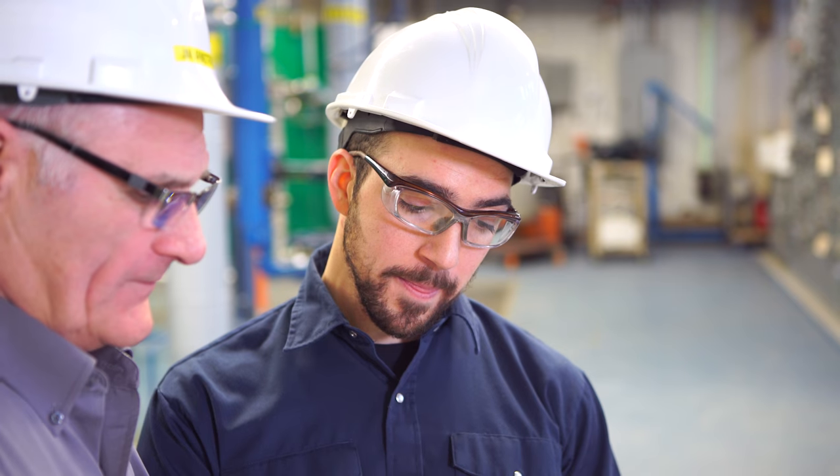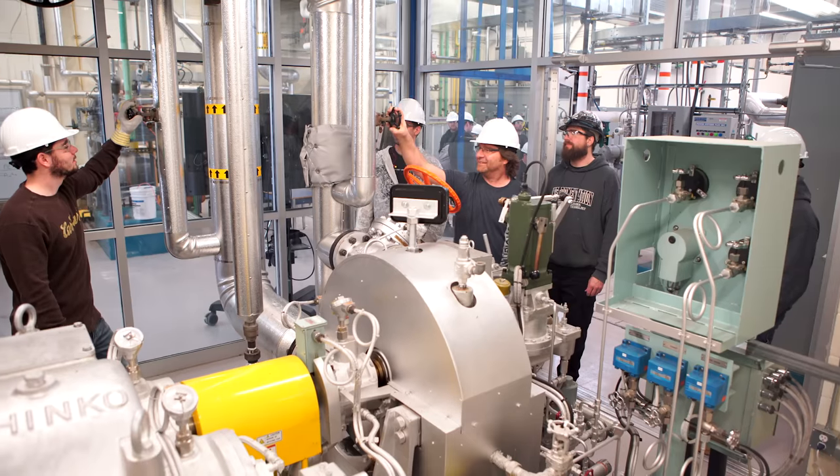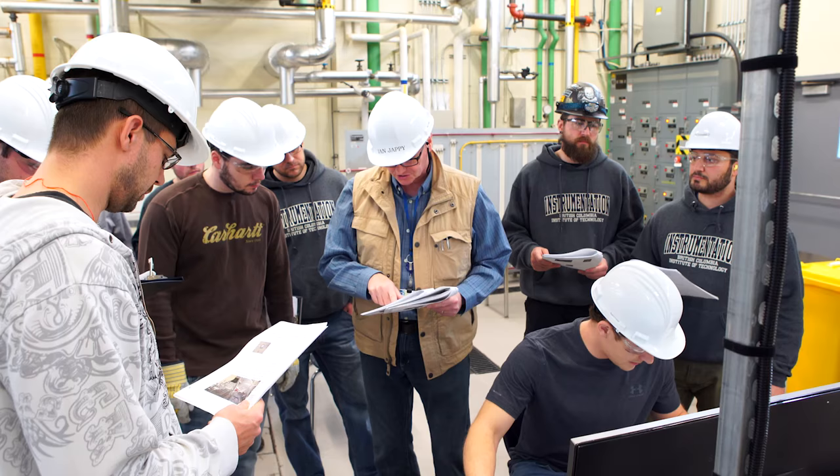There are so many things here that I've learned — the really technical control strategies, the more complex things that are going to make me a great tradesperson. It's just a really great state-of-the-art facility.